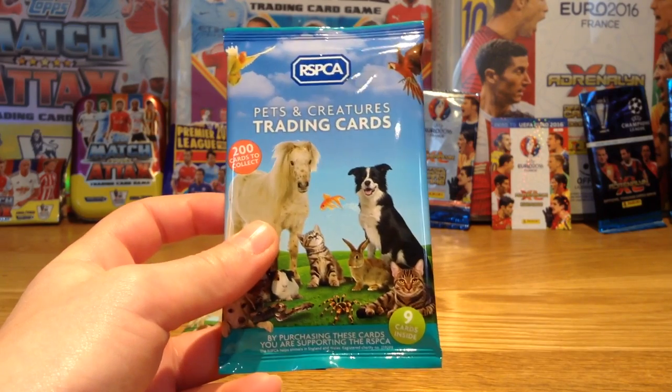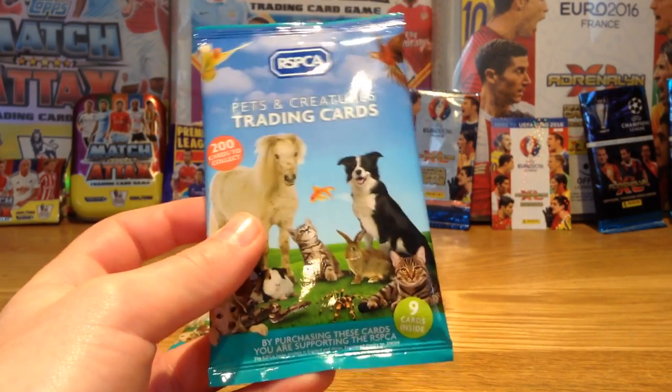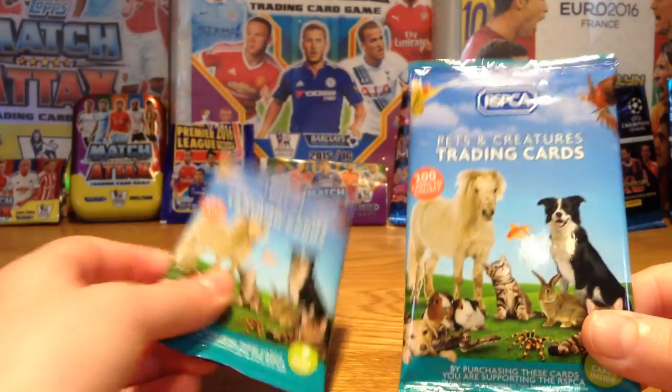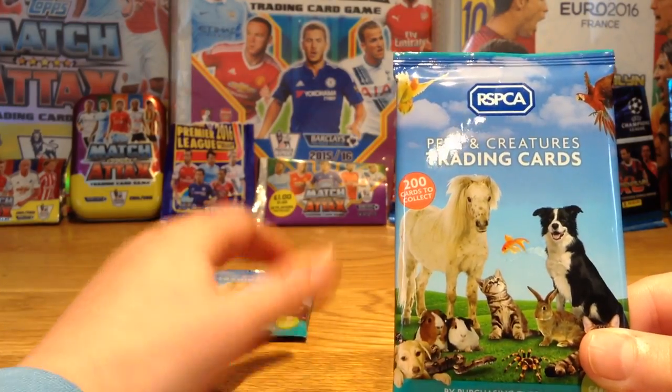Each pack costs a pound and there are nine cards inside. There are 200 cards to collect in total, so it's quite a few, but it's worth the money because most of it goes to the animals.